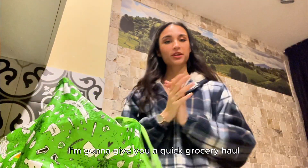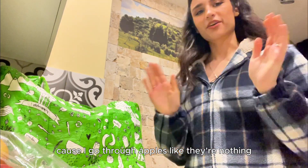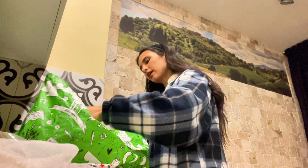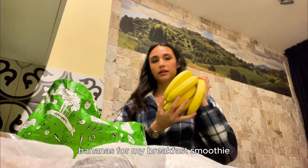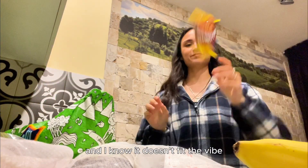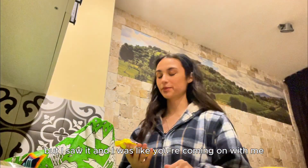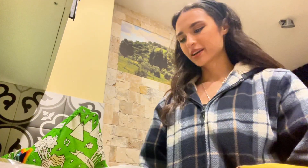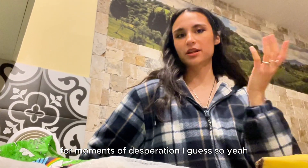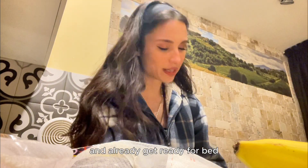I'm back home — quick grocery haul. I got some apples, tomatoes, honey, and some avocados — usually I don't get them but I found good ones. Bananas for my breakfast smoothie, some corn, and some instant noodles for moments of desperation. I'll pack all of this away and get ready for bed — it's nine o'clock.